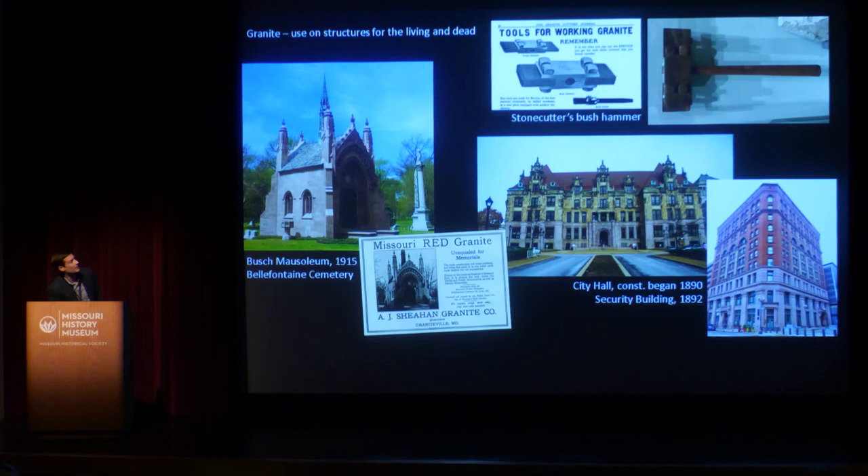When granite came out of the ground, it was these big rough boulders and had to be dressed and shaped by hand. A stonecutter's bush hammer was the type of hammer they would use to make incredibly intricate straight-line cuts on big pieces of granite, and also to etch different finishes — those raking lines or nice textured finishes you see on granite pieces. One such hammer came from the Stringfellow Monument Company on Page Boulevard, where it was used to make burial monuments in St. Louis for decades.